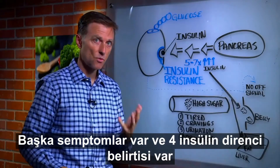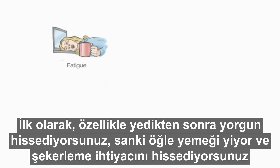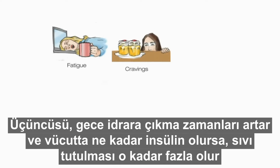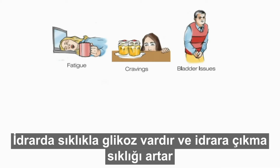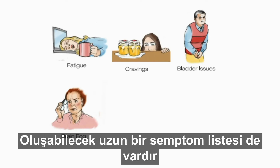There are four main symptoms with insulin resistance. Number one: fatigue, especially after you eat — like after lunch you want to take a nap. Number two: cravings for sugar and carbohydrates. Number three: excessive urination at night, because wherever excess insulin goes, fluid follows — sometimes glucose comes into the urine. And you can also have a lot of brain fog, memory issues, and inflammation. There's a whole list of symptoms that can occur.